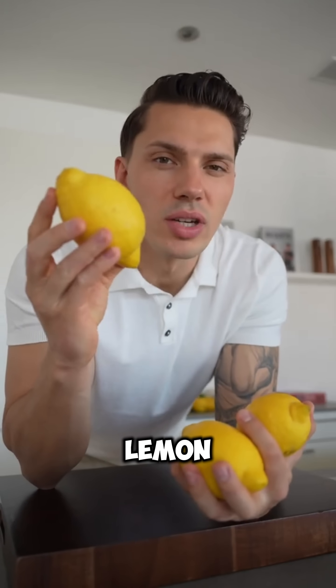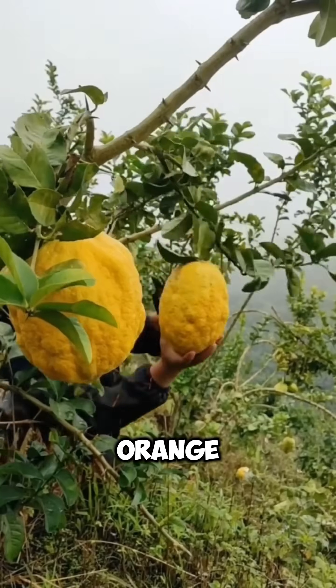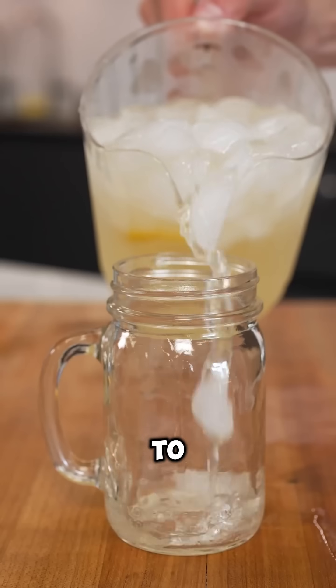Number 5: Lemon. Lemons didn't grow wild. They were engineered by crossing bitter orange and citron, both barely edible on their own. Now we use them for everything from cleaning to lemonade.